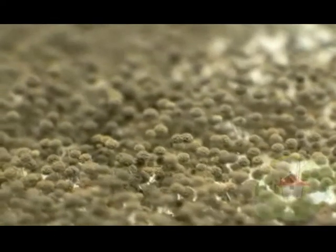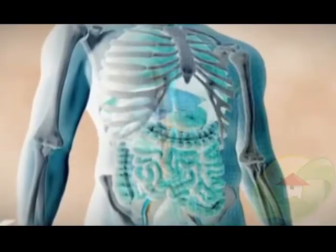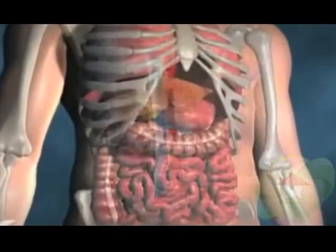Aspergillus is known as a cause of allergies and infection. This is one of the main reasons for the rare aspergillus infection. This aspergillus fungi is associated with lung diseases caused by inhalation.